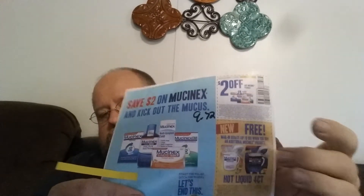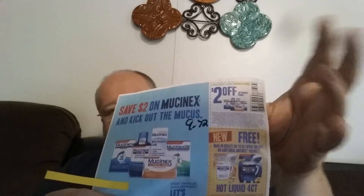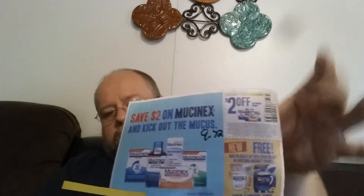The first coupon is two dollars off of any Mucinex product, and then there's a mail-in rebate when you buy a second Mucinex product. Mucinex products are $9.72. Use this coupon, get two dollars off, get these hot liquid four counts, and then send in the rebate and you'll get the cost of those four counts back for free — if you're interested in free Mucinex.